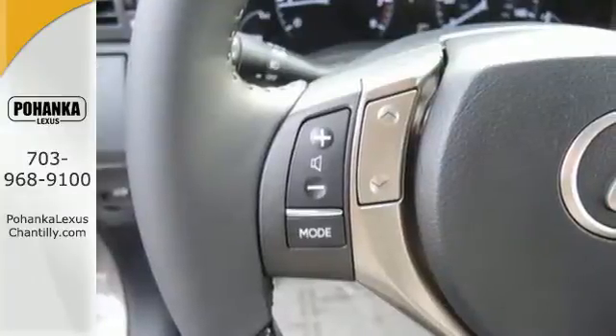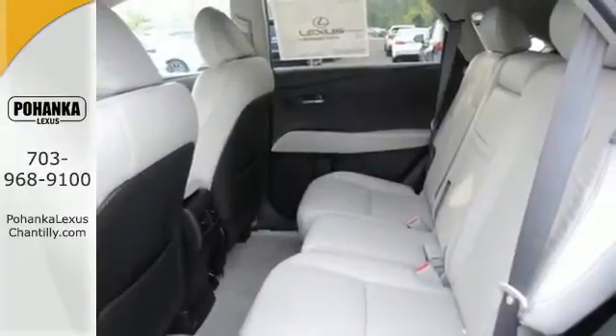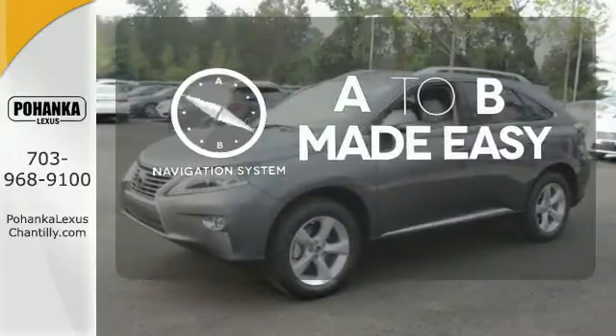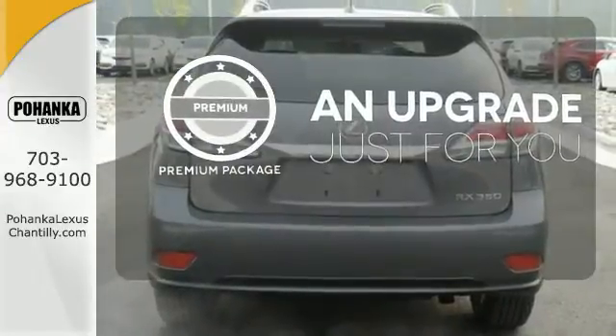You'll enjoy added touches like luxurious leather upholstery, premium surround sound, and smart access with push-button start. Never feel lost again with the navigation system. The premium package takes a great thing and makes it even better.